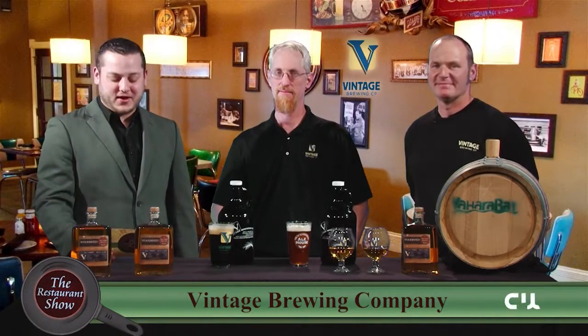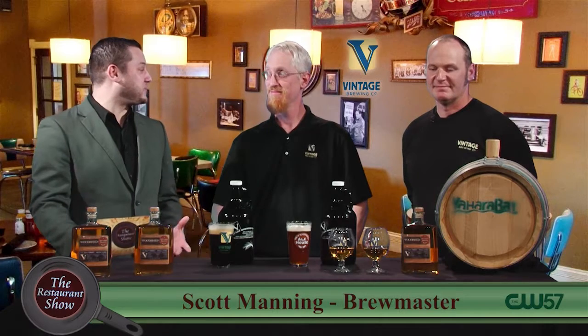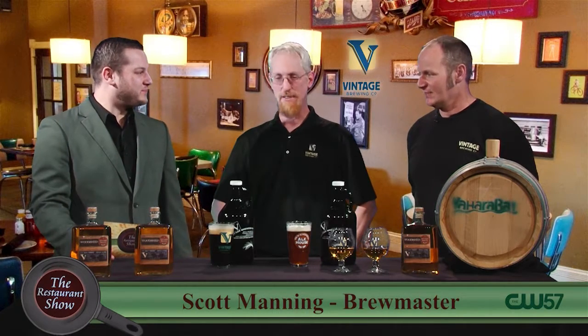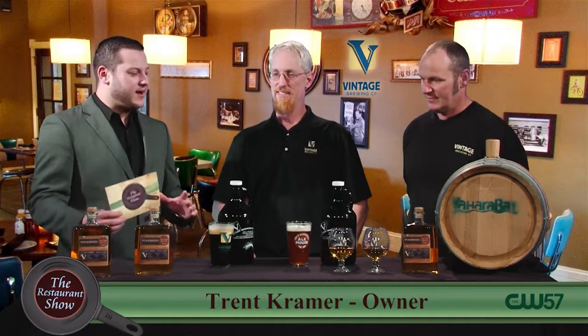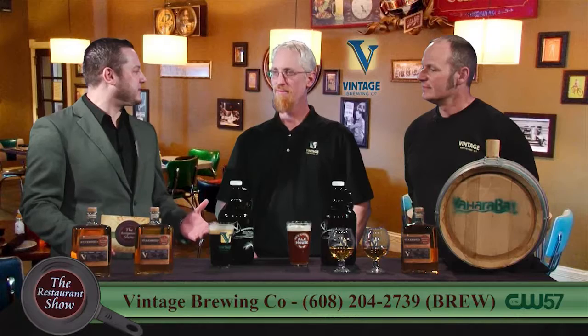Welcome back to the Restaurant Show. I'm joined by Scott Manning and Trent Kramer, and I'm very excited to have Vintage Brewing Company here. We're going to be talking about some really exciting stuff, starting with the beer barrel aging that you guys do — something not a lot of breweries partake in, but you guys do and it's a little bit different. Can you tell us a bit about that?